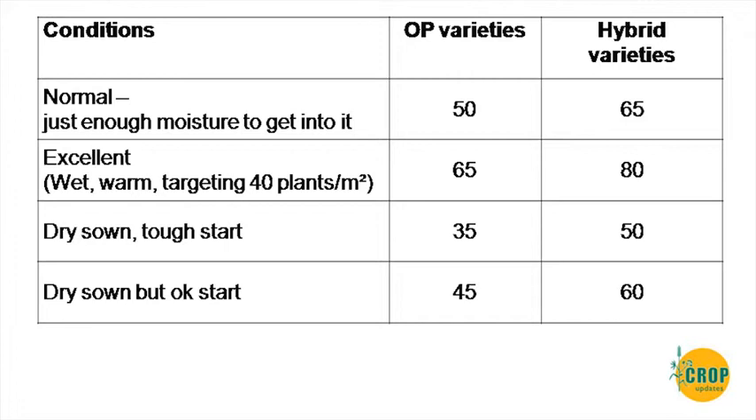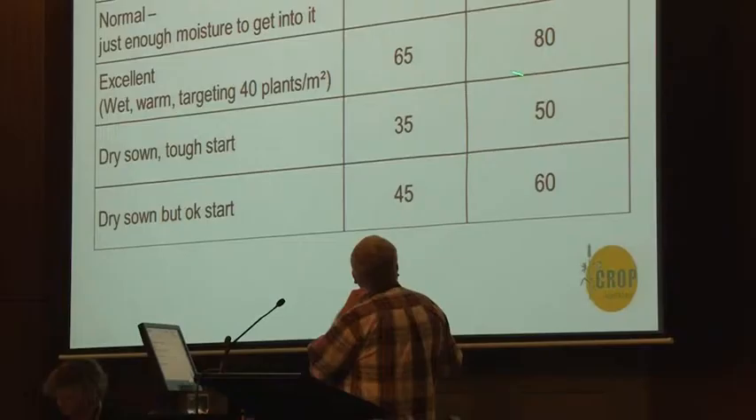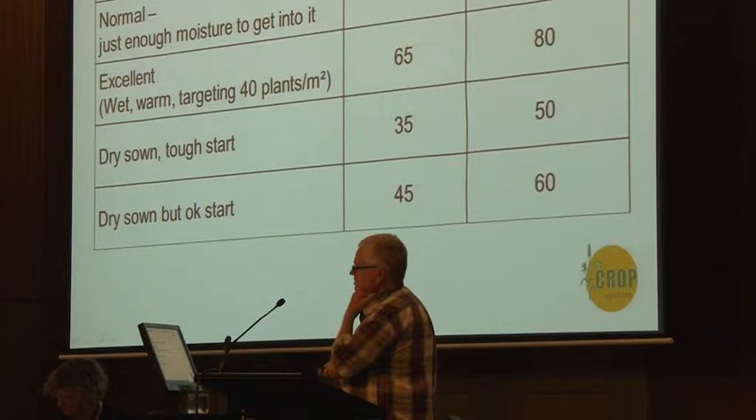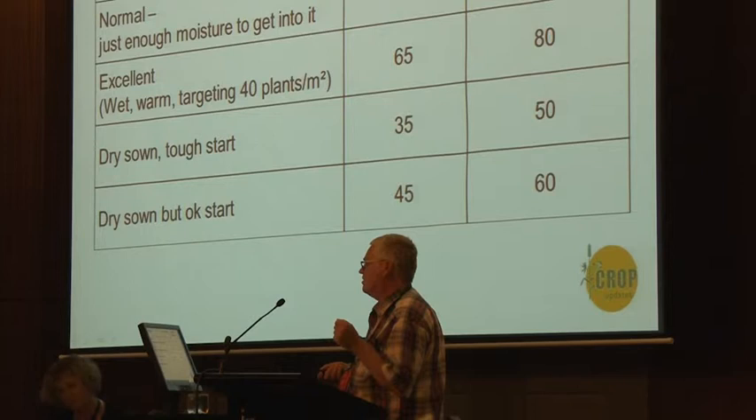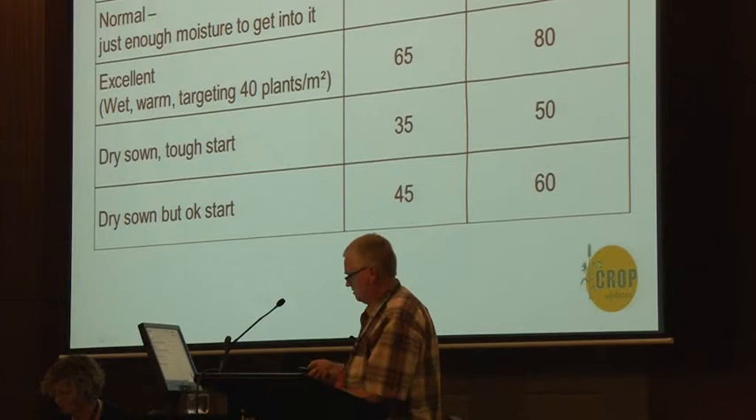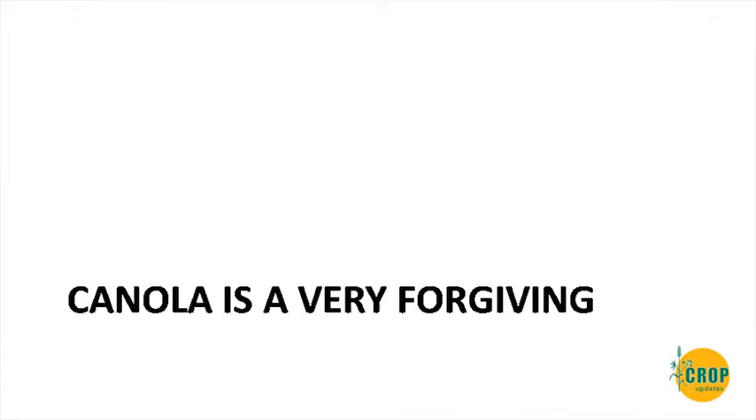As guidelines, for normal conditions with just enough moisture to get the seed in — which is most situations — about 50% field establishment for OPs and better for hybrids, because they are more vigorous. That's what I generally use for trials. Sometimes it can be better, and sometimes a lot worse in dry-sown tough conditions like Dal Wallinu this year. Obviously nothing beats your own experience, and if you've got machines better than knife points and press wheels, your establishment may be better. Just a guideline.